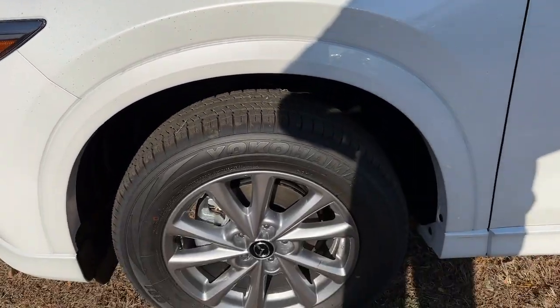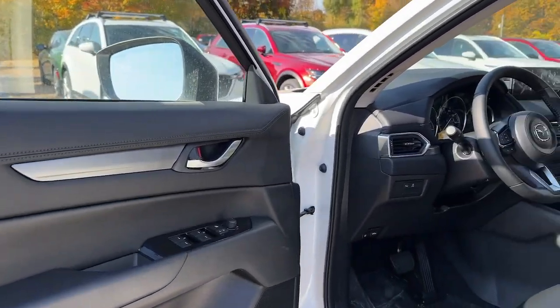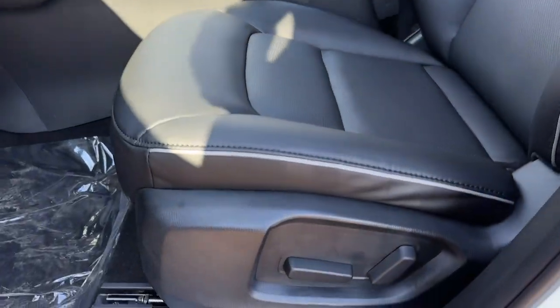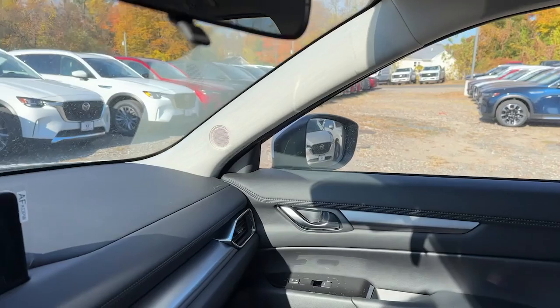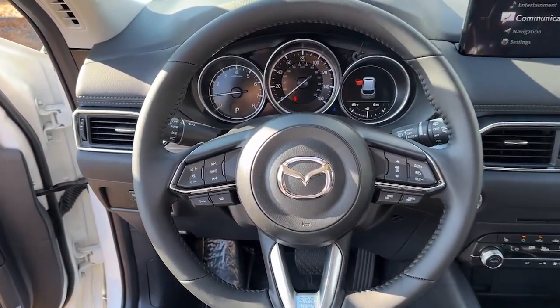These are just some of the great options this vehicle comes with: Apple CarPlay and/or Android Auto, keyless entry, backup camera, dual zone AC, power driver seat, alarm, heated front seats, aluminum wheels, electronic stability control, and steering wheel audio controls.